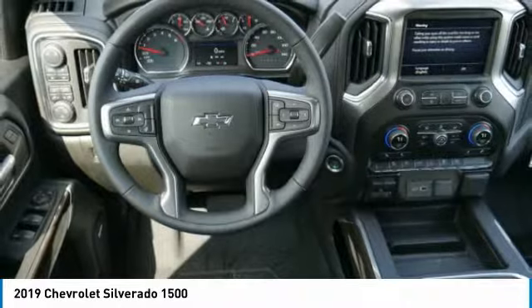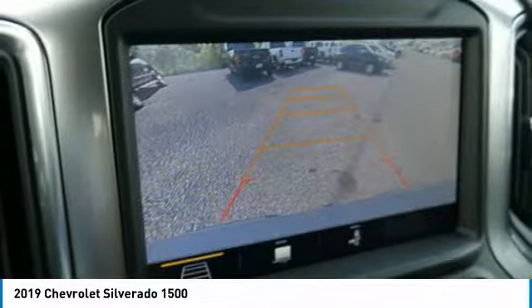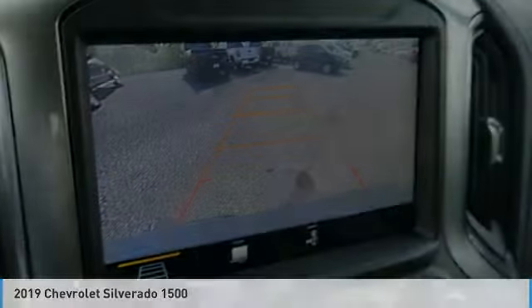Power driver mirrors, security system, cruise control, power door locks. A vehicle like this doesn't come along every day. Come in and get it before someone else does.